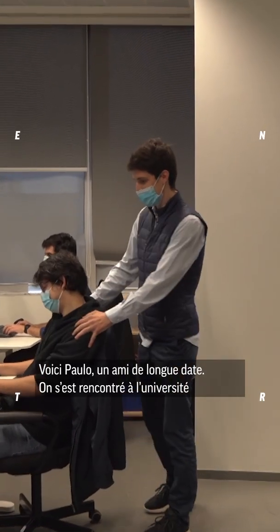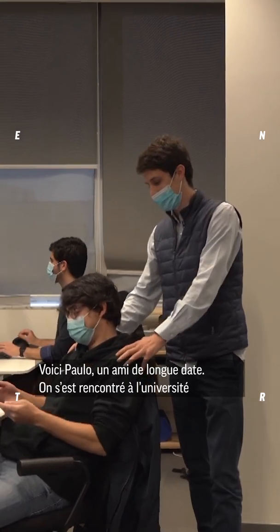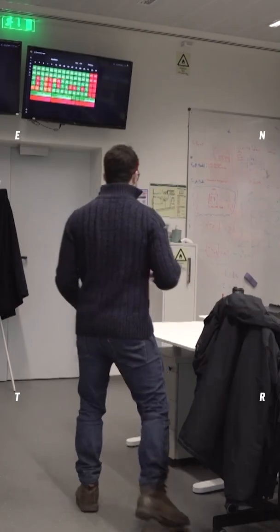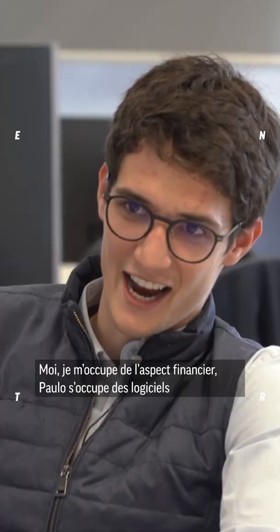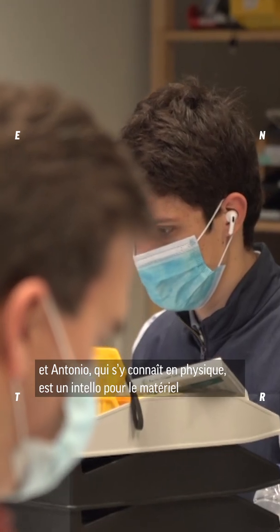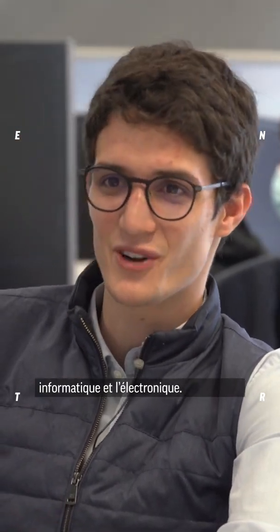Here is Paulo, a friend of mine from many years ago — we met in college and founded the company together with Antonio, who is not here. I am the money guy in the company. Paulo is the software guy, and Antonio is also a physicist, but he's actually a nerd for hardware and electronics.